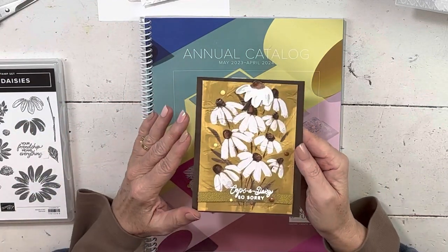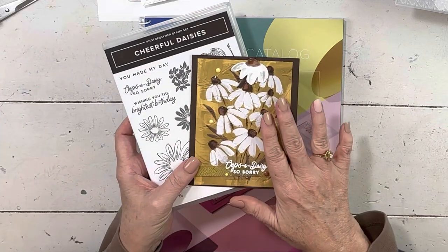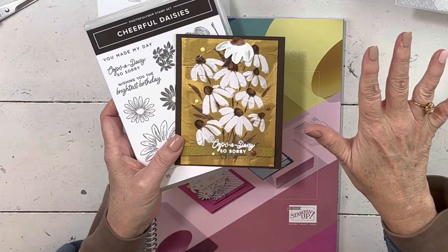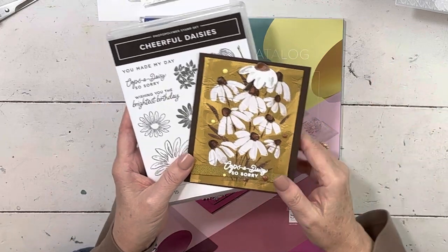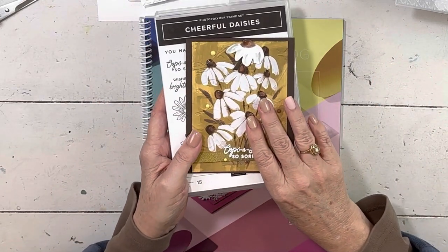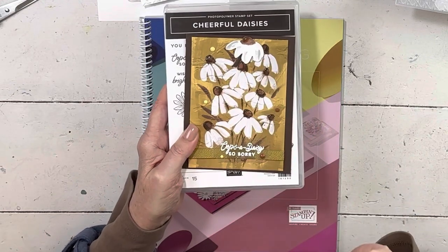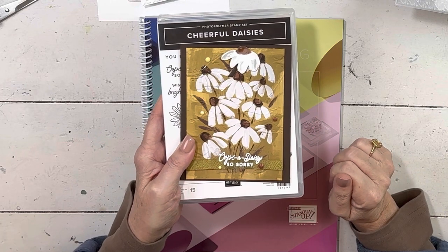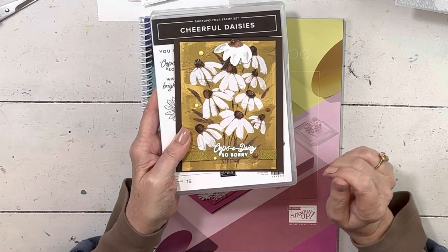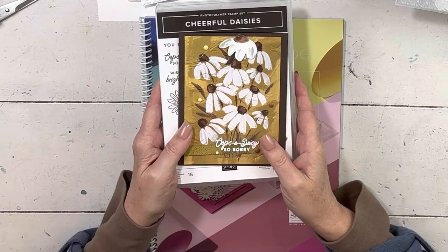I am going to be using the Cheerful Daisies today for this little quick card. I mostly use the paper and the dies on today's card; I'm not going to use the paper or the dies here, just the stamp set. This card is for card club. My card club is online — it's subscription based. Normally sign-up is every other month, always the 10th of the month.